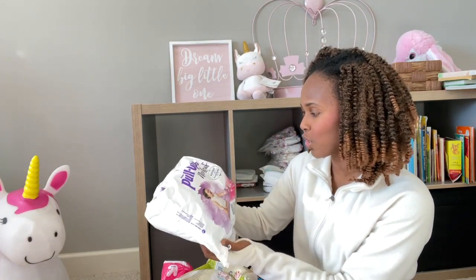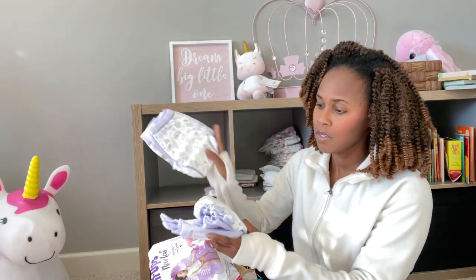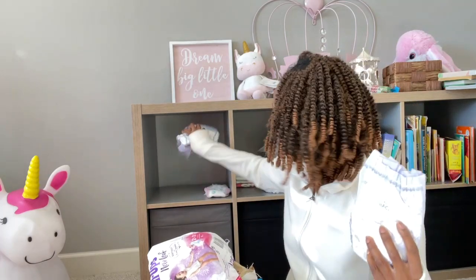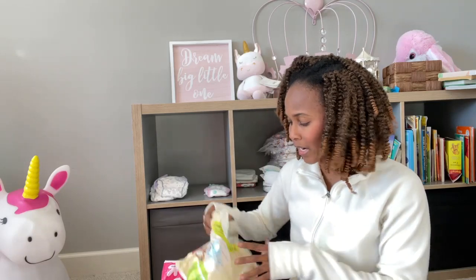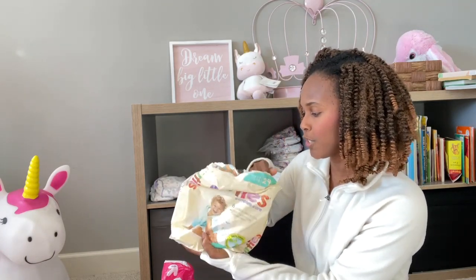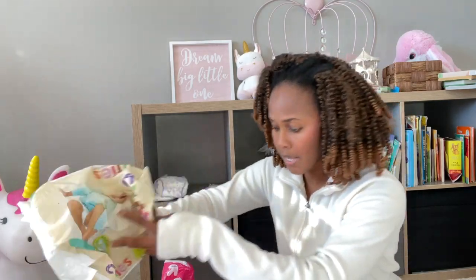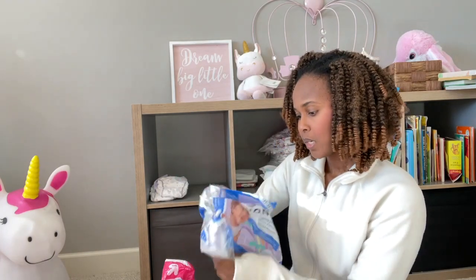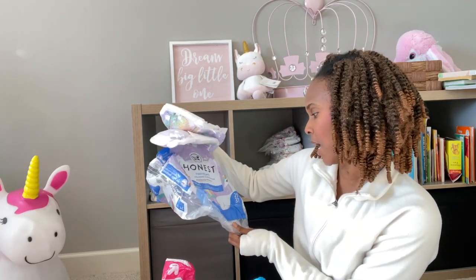I have Pull-ups New Leaf — this was a New Leaf we tried in 2T-3T. I have three in that size so I'm going to restock with this — yay, this is totally going to help me and I'm not going to have to go out. And this was Cuties Complete — I only have one so I'm going to hold on to that one.